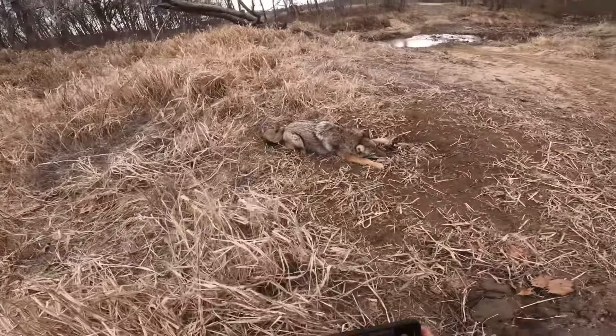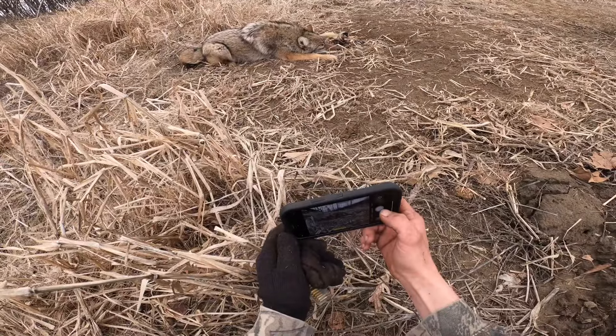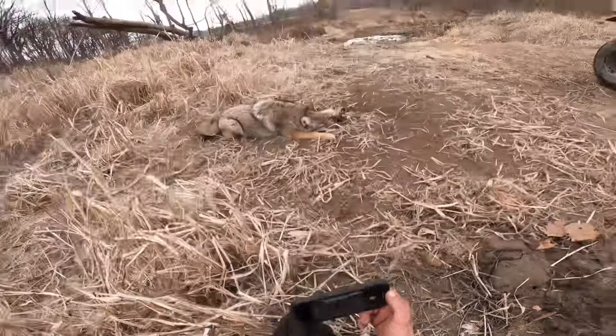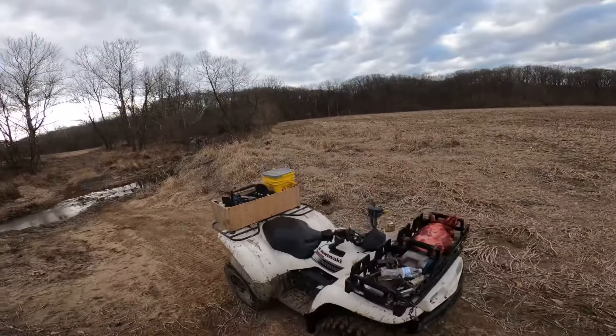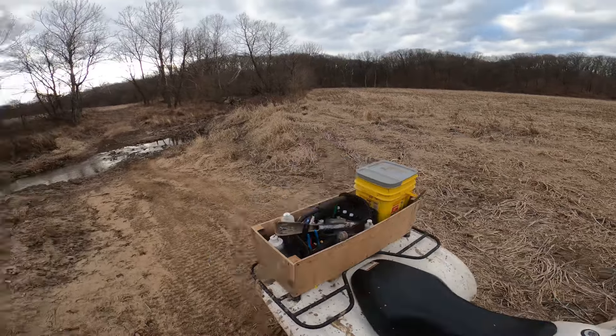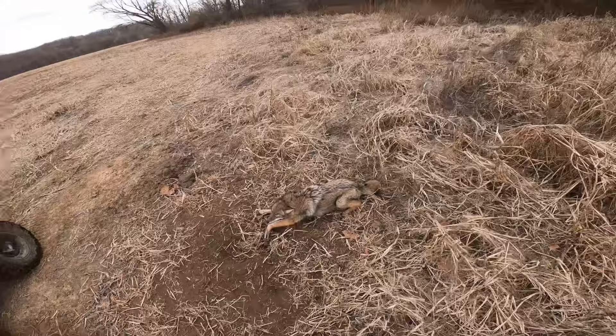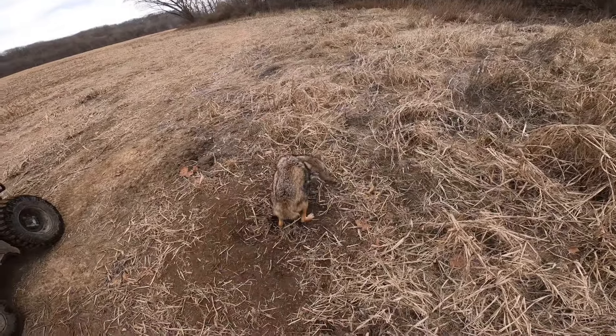Get a picture of him - nice fur on him though. Second coyote of this morning, that's awesome! We got another set right there, looks like it's still set. We're gonna get this guy taken care of and then get on down the line.